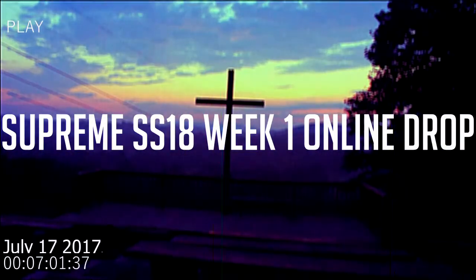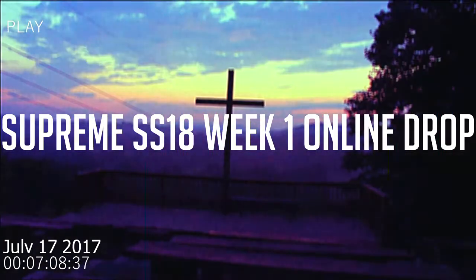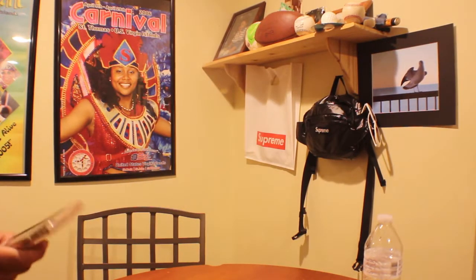Hey, it's your boy Khalif back again with another video. Today we'll be talking about Supreme SS18 Week One online drop. Welcome back to another video — we're gonna be talking about Supreme SS18 Week One online drop.